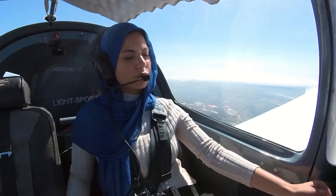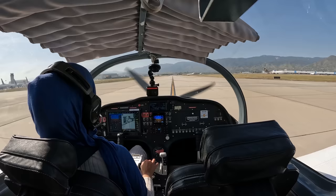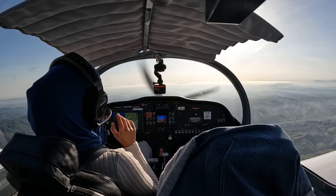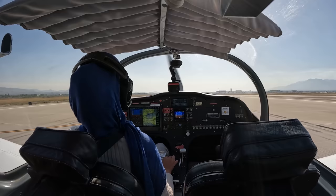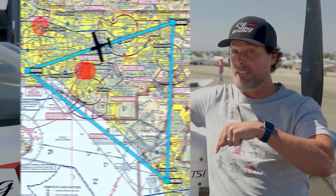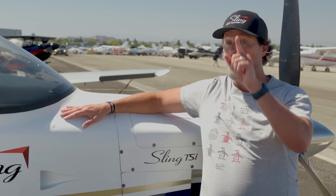Hey guys, Wayne here from Sling Pilot Academy. I'm super stoked for this week's video. The whole team just came back from Oshkosh this week, including Rula. In this week's video, Rula flies her solo cross country. She leaves from right here in Torrance to Palomar to San Bernardino, and then she was supposed to come back to Torrance, but it didn't work out as planned. Watch the video to find out why. Enjoy.